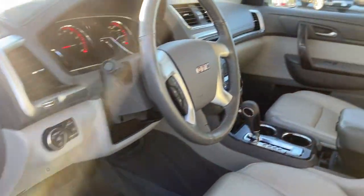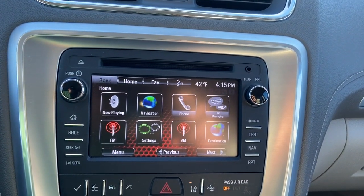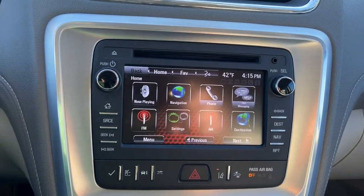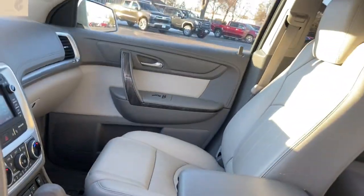This solidly built Acadia delivers family-friendly comfort, convenience, and security. A host of desirable creature comforts and impressive safety features are at your command in this attractive, versatile vehicle. The following are some of this vehicle's highlighted options.